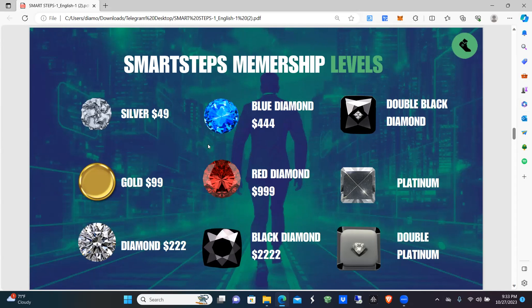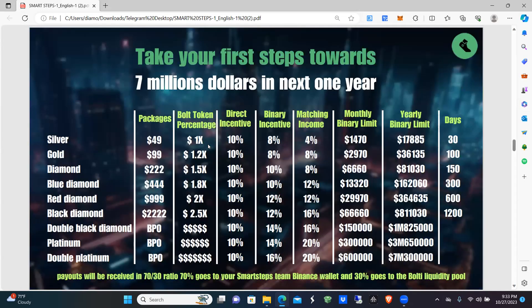To achieve Double Black Diamond, Platinum, and Double Platinum, those are ranks you have to achieve through building — you can't pay your way to those levels. The potential is up to seven million dollars in one year. The binary limit itself is seven million dollars, so let's get into it.